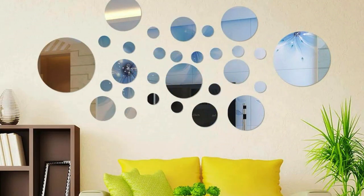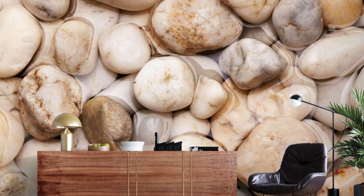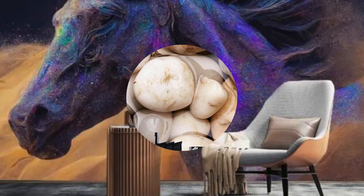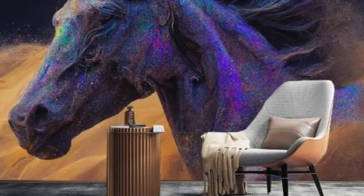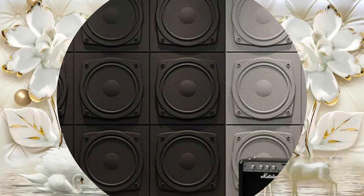In a world where customization is key, 3D wallpaper stands as a beacon of personal expression. Choose from an extensive collection of designs, each offering a unique narrative, and let your walls tell a story. Elevate your living space with the unparalleled charm of 3D wallpaper, where innovation, art, and your personal style converge to create an environment that is not just lived in but experienced.